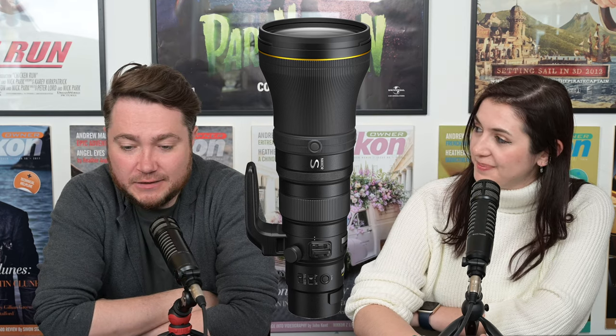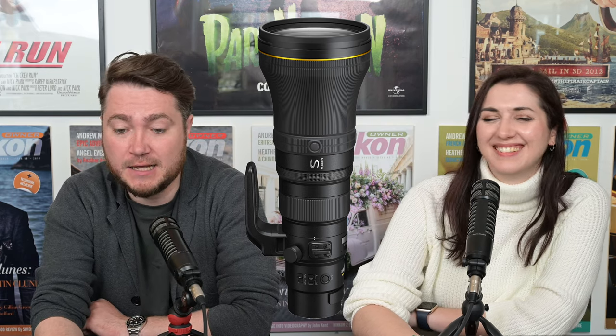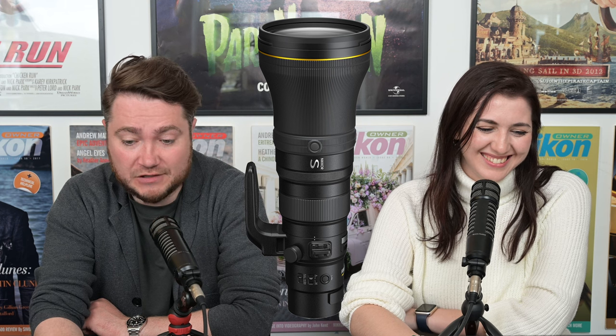Shall we talk about the specs? Whatever you saw on the internet was fake, obviously. So finally, we have the official specs.